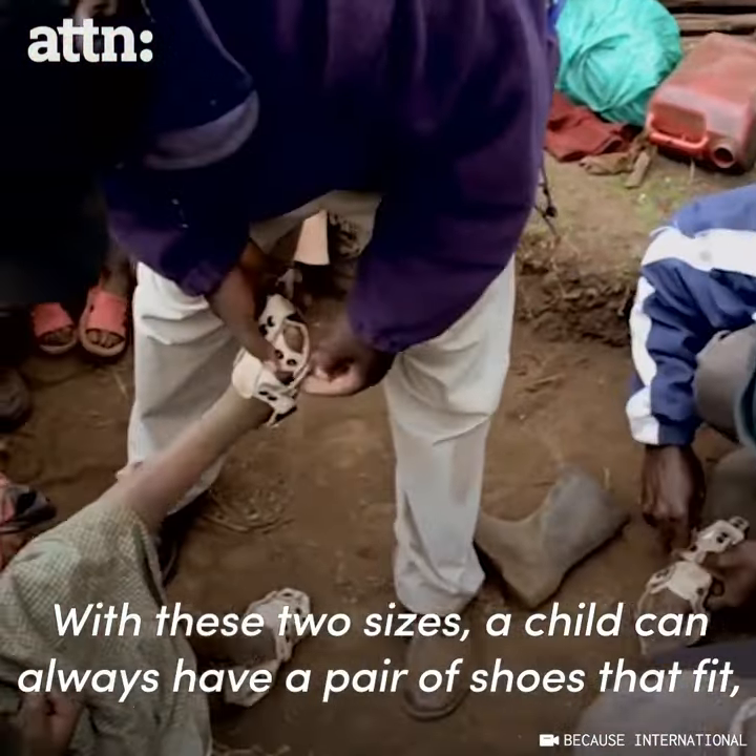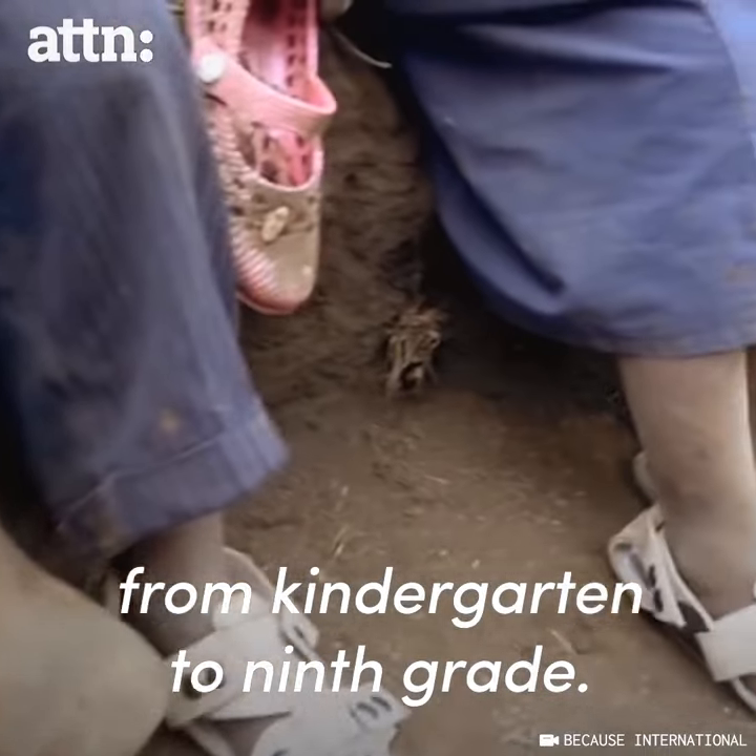With these two sizes, a child can always have a pair of shoes that fit from kindergarten to ninth grade.